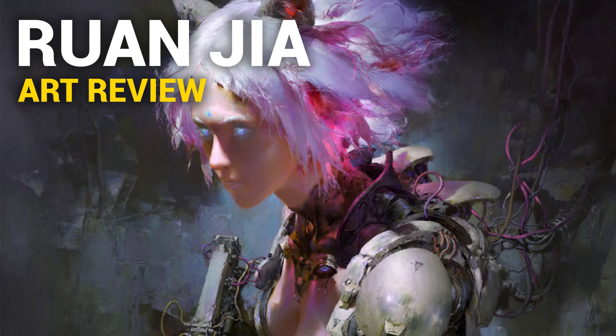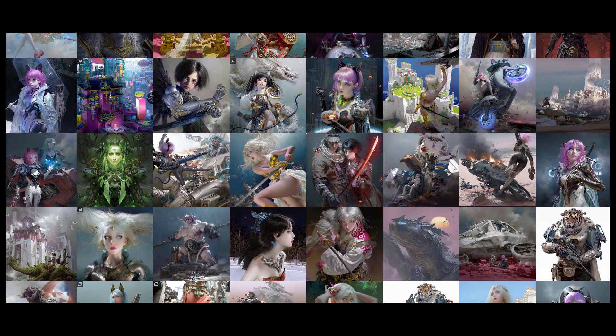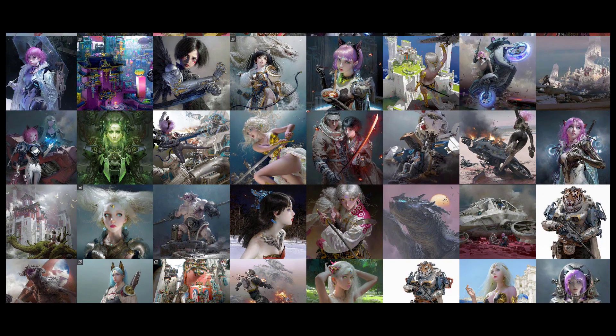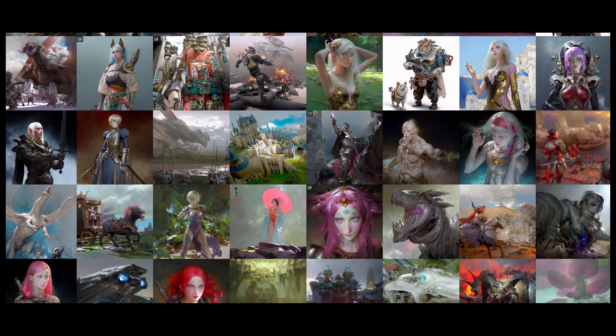Hi, Dave here and today we're going to check out the work of Ruan Jia. He's a concept artist and I'm pretty sure you've heard of this guy because he's pretty well known. Very, very high quality artwork here. I do like the texturedness of his work — it's not super smooth unless he's doing some kind of skin. His work is generally a bit more textured and a lot of his pieces could actually become prints. If he decided to sell them as prints, I think they would make good money.